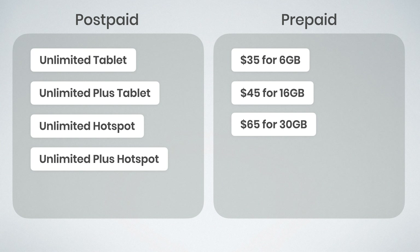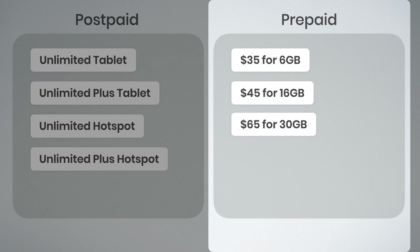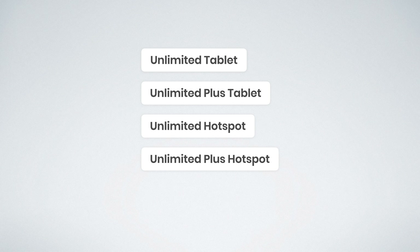In this video, we're covering all seven of the available tablet and hotspot plans from Verizon. They offer four postpaid plans to choose from and three prepaid plans. Let's begin with the postpaid options.